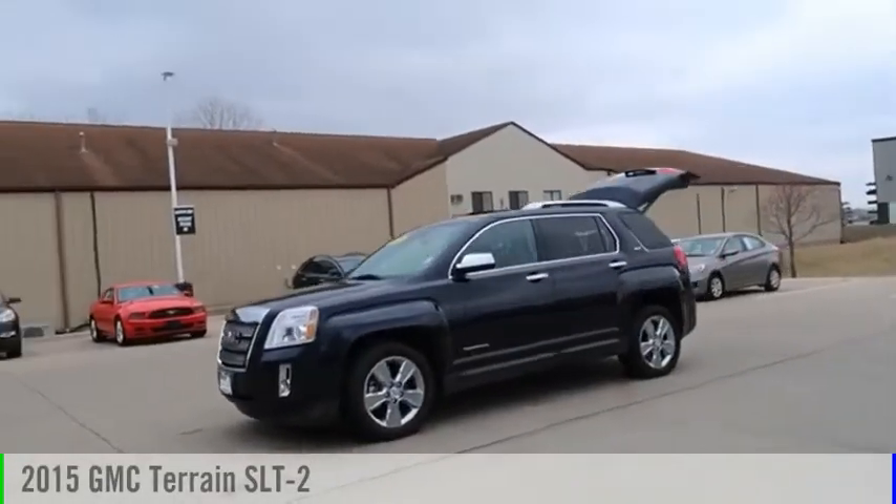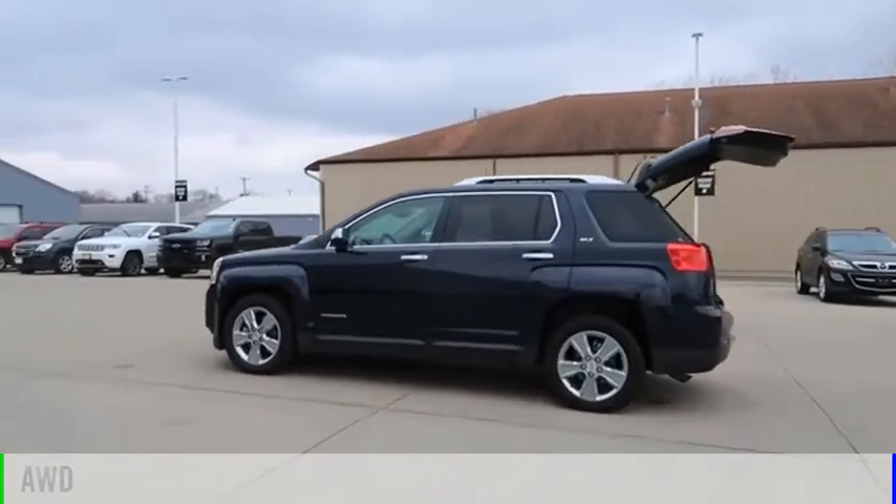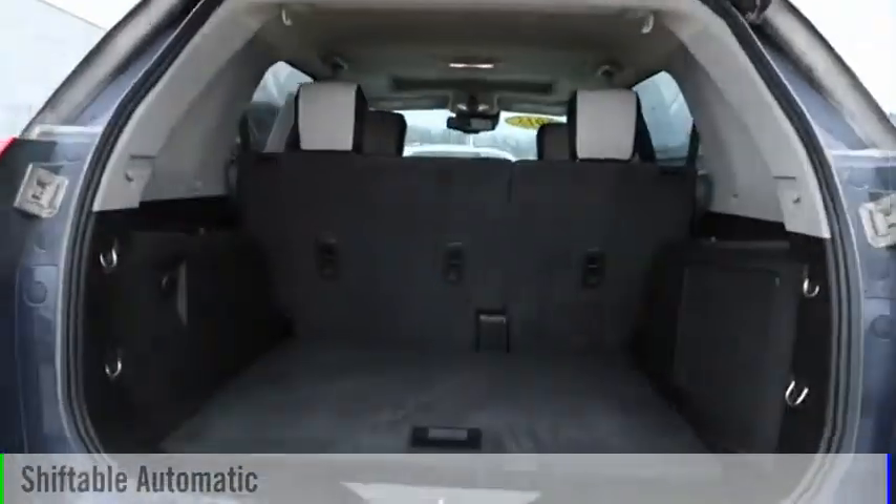Take a ride in the 2015 Terrain. This vehicle is powered by an all-wheel drive, 4-cylinder, 2.4-liter engine and comes with an automatic transmission.